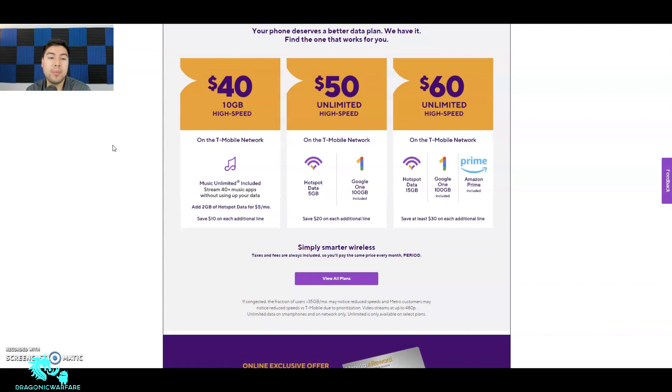Here are some of the plans they offer. The $40 plan gets you 10 gigabytes of high-speed data — that's actually not a bad deal. T-Mobile and Metro have ridiculously good plans, really hard to beat. For that $40 plan you also get music unlimited, streaming 40-plus music apps without using your data. So if you're using Spotify or Pandora it won't count against your high-speed data allotment.